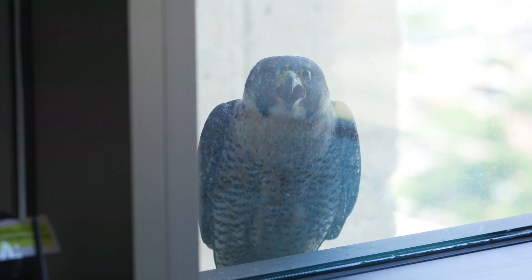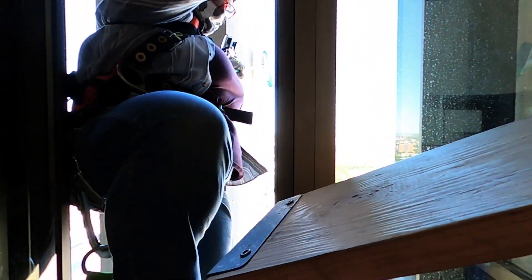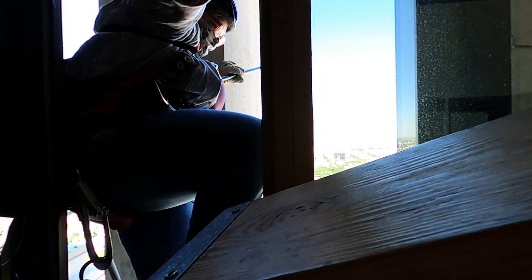My name is Mary Hennon and I'm the assistant collection manager for the bird division at the Field Museum, and I direct the Chicago Peregrine program. It might be going out to check for eggs or to try to identify the adults, or what we did as our activity today was to band the young.